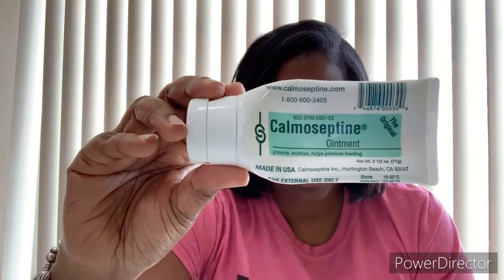For diaper rash or any skin irritation in sensitive areas — especially after diarrhea — I have a great cream for you. It's called Calmoseptine Ointment. This stuff is nothing but the truth. For any healing you need for open skin or irritation, go ahead and use this. It's really good.